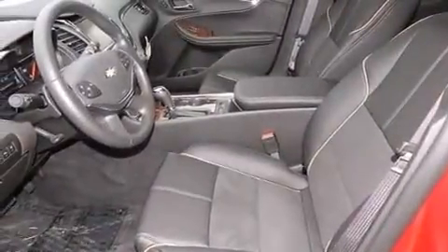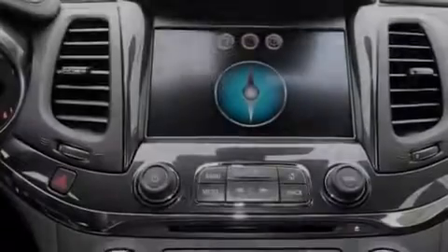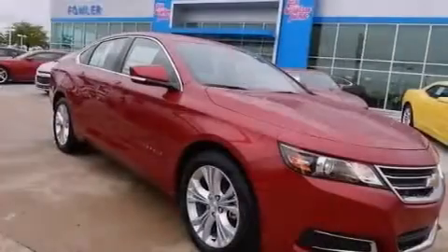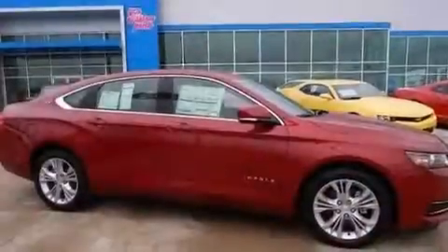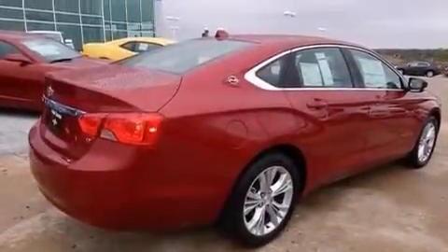The following features are also included: a power driver's seat, air conditioning with automatic climate control, cruise control, a leather-wrapped steering wheel, an illuminated driver's side vanity mirror, a tool kit, a passenger side airbag, latch-ready child seat anchors, a pass-through rear seat, and an auxiliary power outlet.